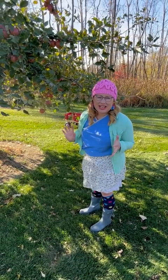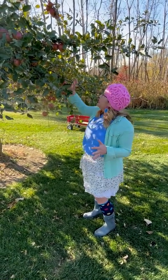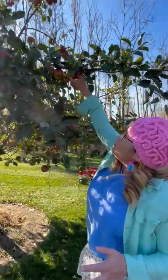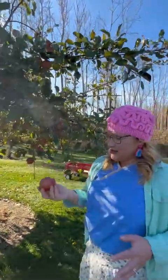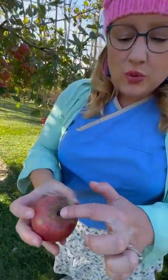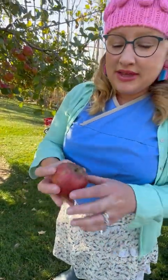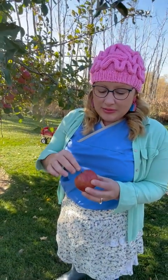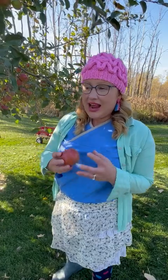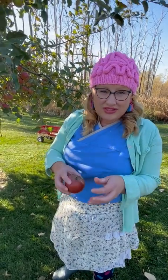The proper technique for picking an apple is to grab the apple and roll it backward, just like that. We want the apple to come off including the stem — that's very important. Apples with stems store better than an apple where the stem has been pulled off.